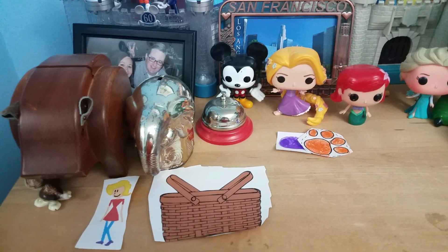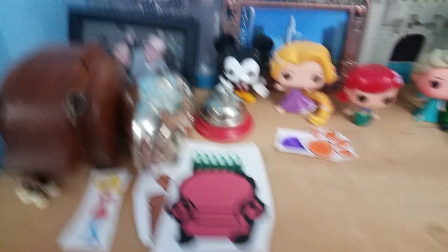You know what we need? Our handy dandy notebook. Notebook. Right.